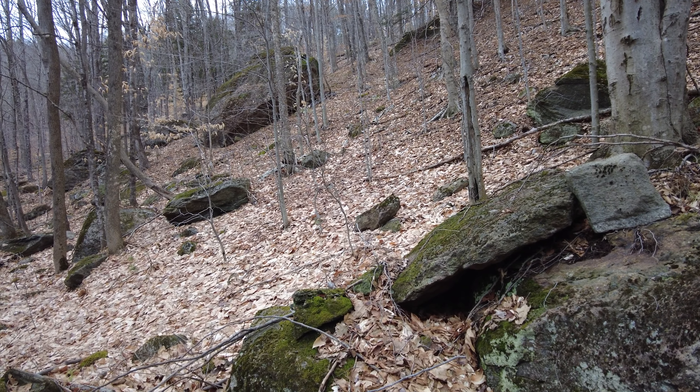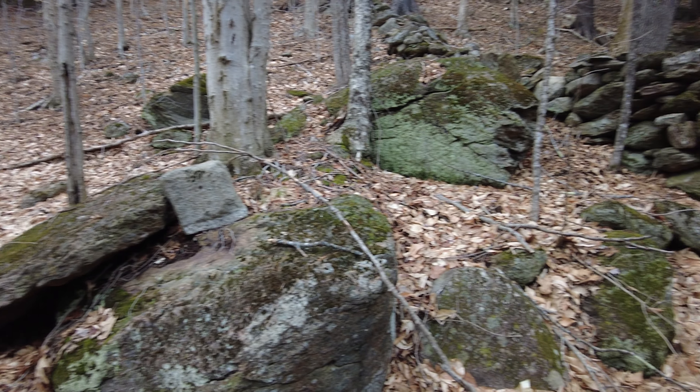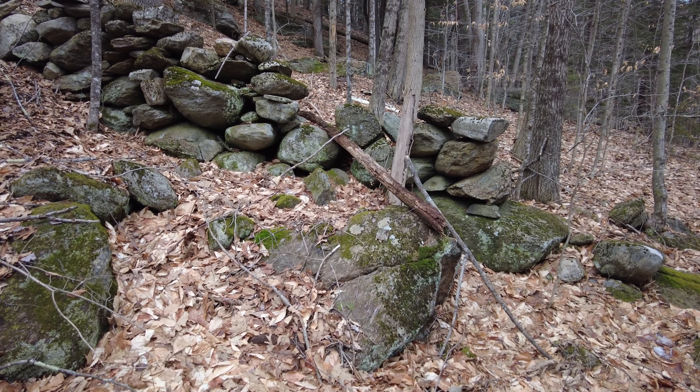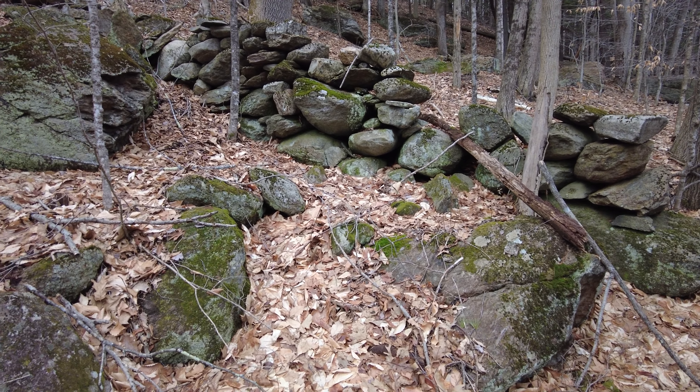It's not the type of land that one would expect to find a stone wall like this. Because of the odd location of the stone wall, I started questioning why it was here.